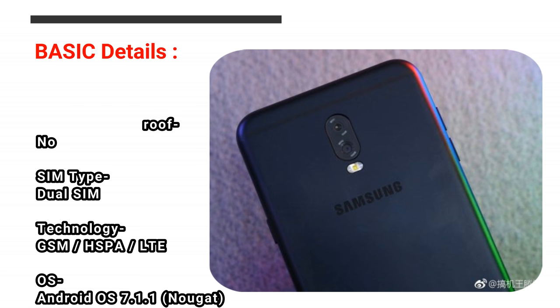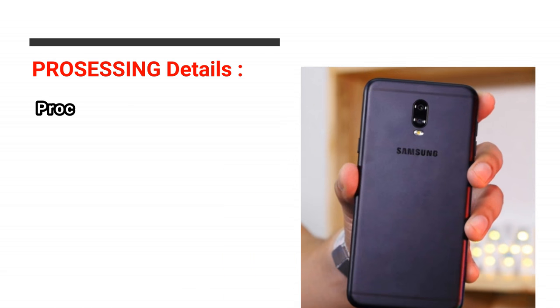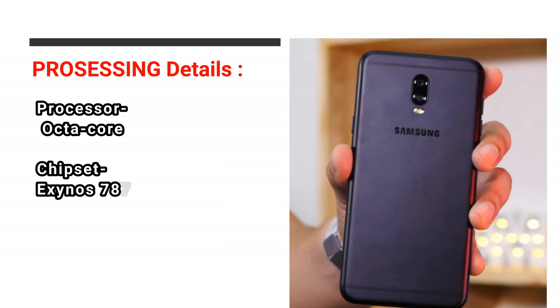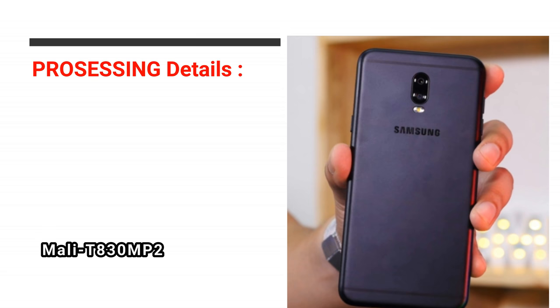OS: Android OS 7.1.1 Nougat. Processing Details — Processor: Octa-Core. Chipset: Exynos 7870 Octa. GPU: Mali T830 MP2.